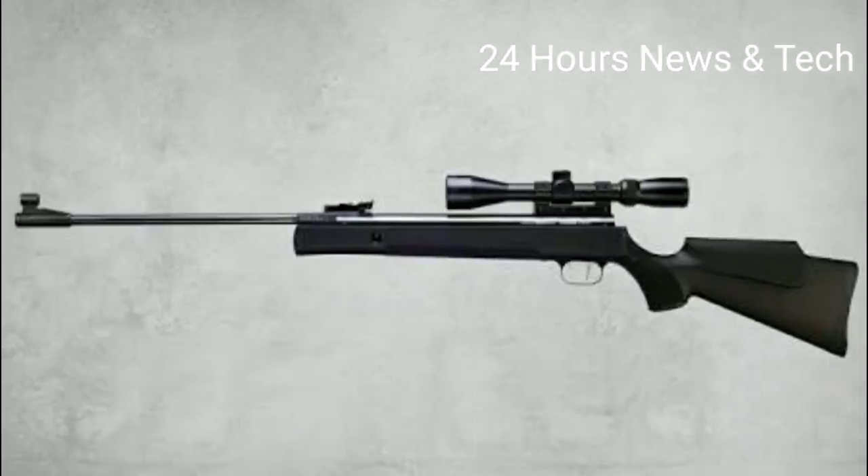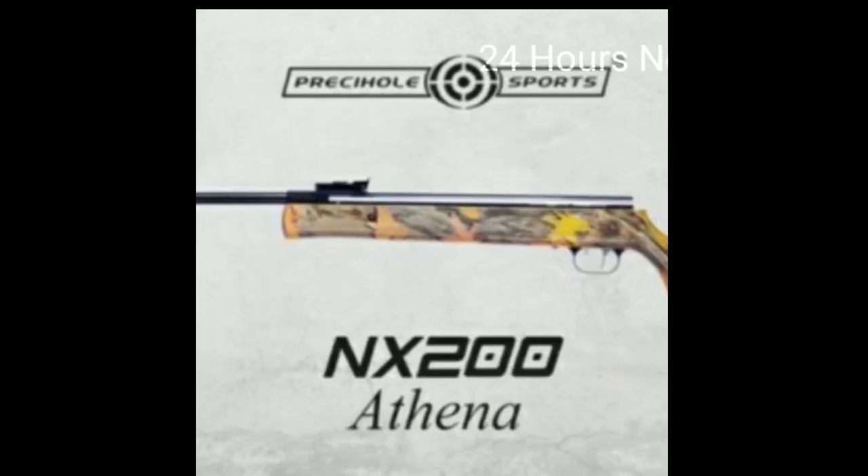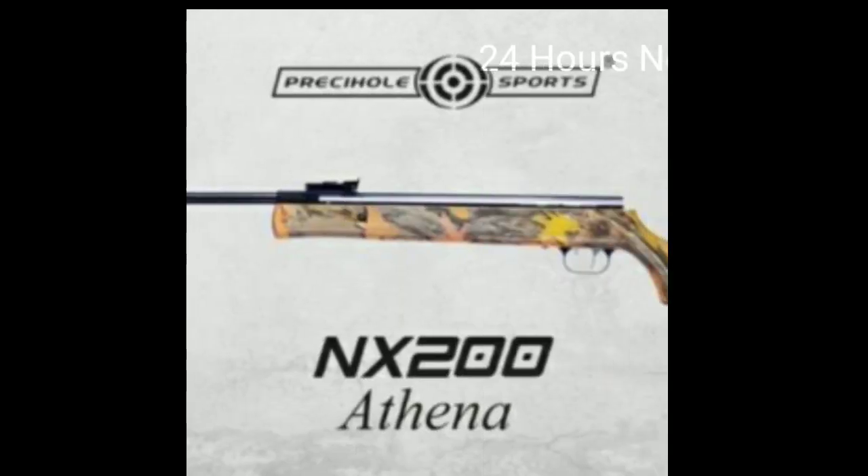Hello viewers, welcome to 24h news and tech. We will see the Percival NX Toner Athena. This is India's most powerful break barrel rifle.